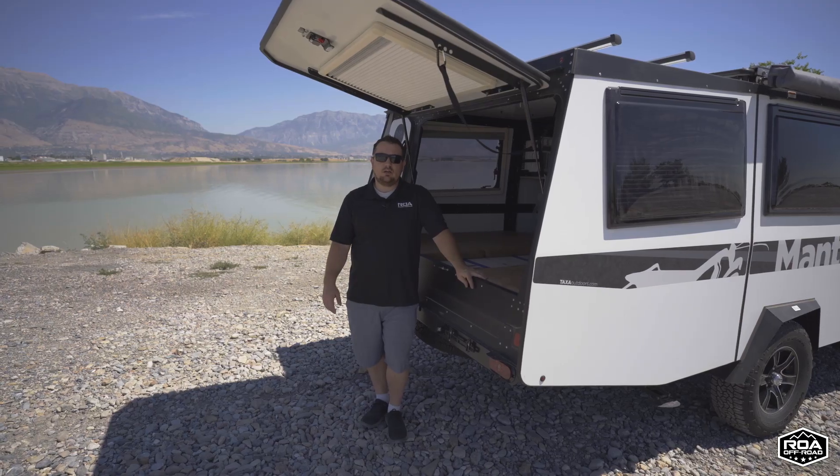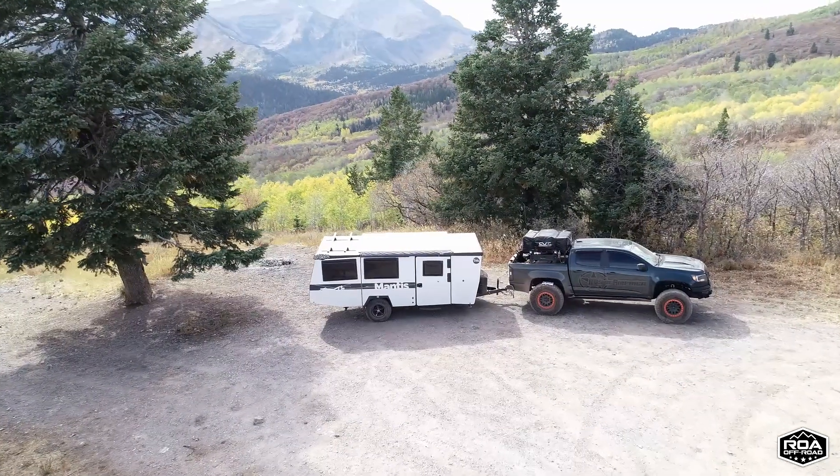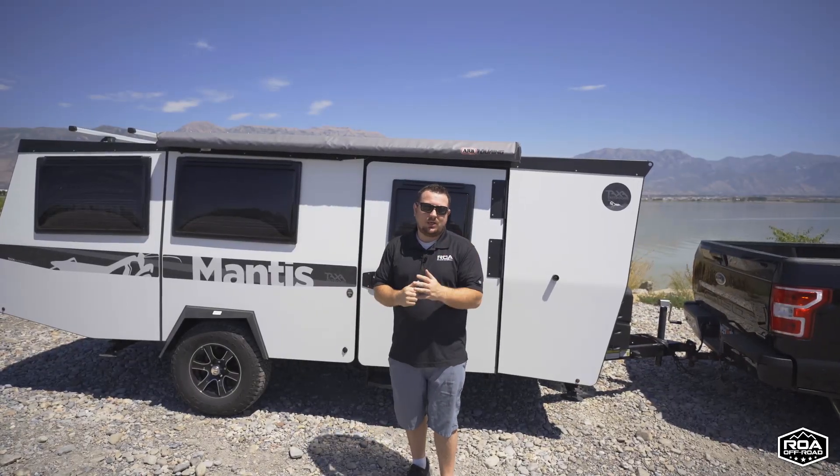It's over $2,000 in free gifts that Taxa is going to mail directly to you. We have stock available and we're excited to get you into a Taxa. Thank you for watching and we hope to talk to you soon.